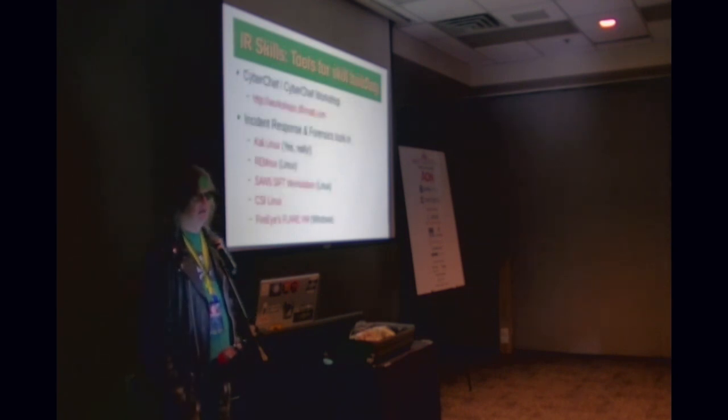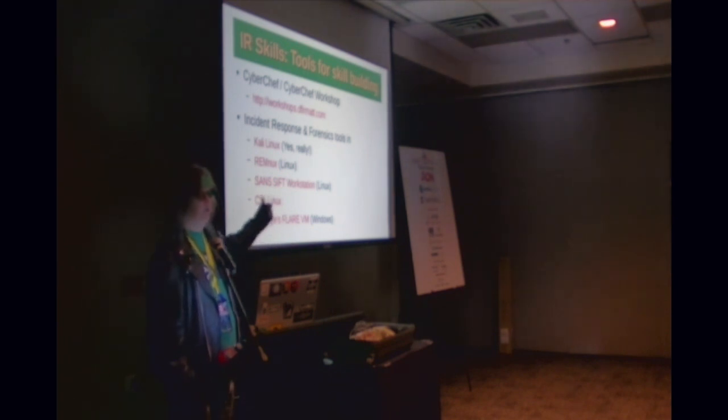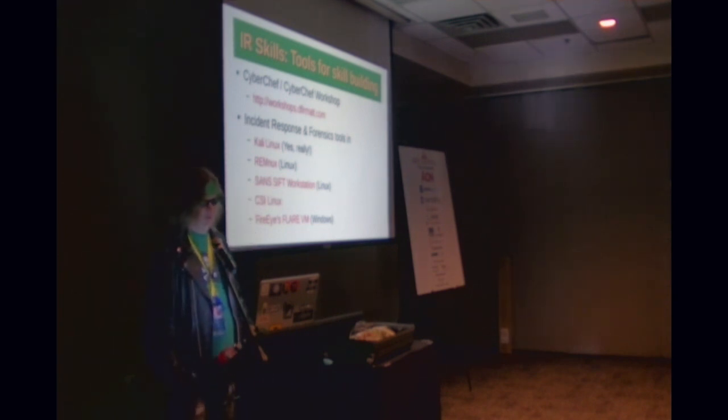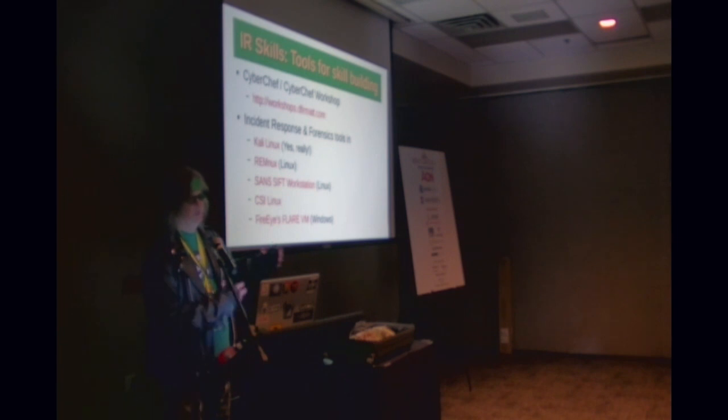CyberChef — at workshops.dfirmat.com you can do a CyberChef workshop just like the Wireshark one, for free. They call it the Cyber Swiss Army Knife. You can decode and correlate all of those encoding types, timestamps, and a ton more. That two-hour workshop barely scratches the surface of the 200-plus functions built into it, and you can combine them into recipes to do a lot of really cool stuff.